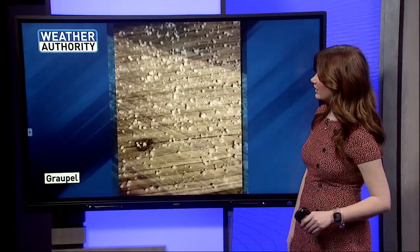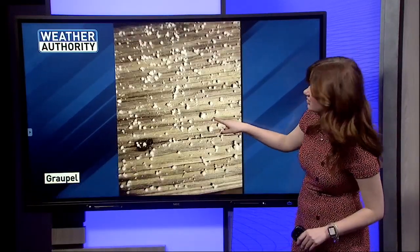Graupel is a small and soft snow pellet. It actually looks like hail, but in fact it's pretty different. Here's a picture from a couple weeks ago of graupel, and here's a closer look. They kind of look like small little ice creams, something you would find in the mall.